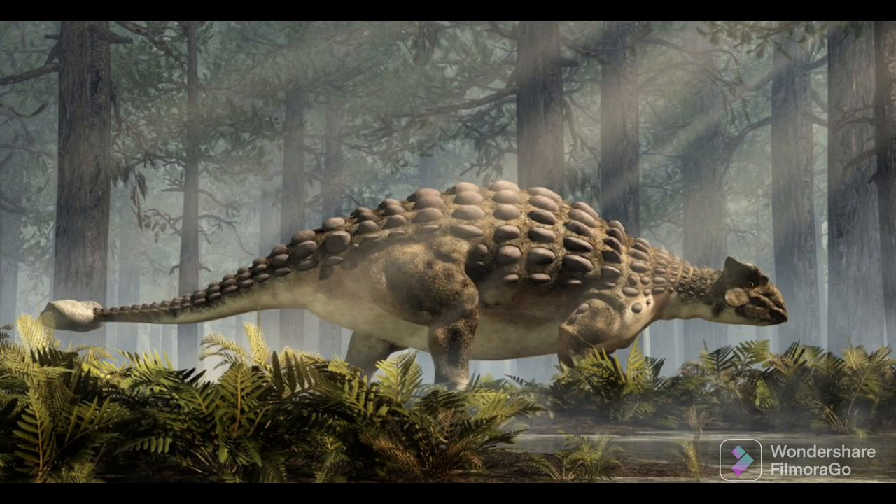Now with the Ankylosaurus, it was 6 to 8 meters long in length and 1.7 meters in height. Its weight was 4,800 to 8,000 kilograms. It had armor on its back — its name meaning 'fused lizard' — and it also had a big club on the end of its tail. It is not that smart, with less space for a brain. It also lived in North America around 83 to 66 million years ago.